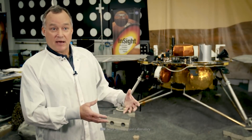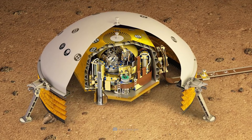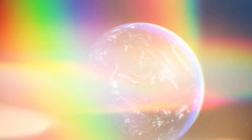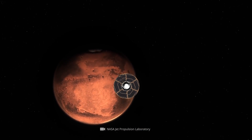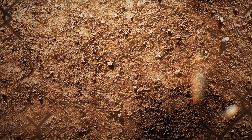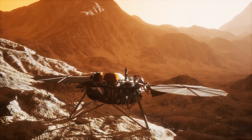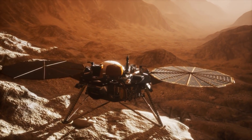After the originally planned launch was postponed by more than two years due to a leak in the seismometer, the time finally came on May 5th, 2018. InSight left our blue home planet and set off for the fabled red planet. On November 26 of the same year, InSight touched down as planned on the surface of the celestial body, which is covered in iron oxide dust. In order to perform its work profitably, the lander was equipped with various measuring instruments.